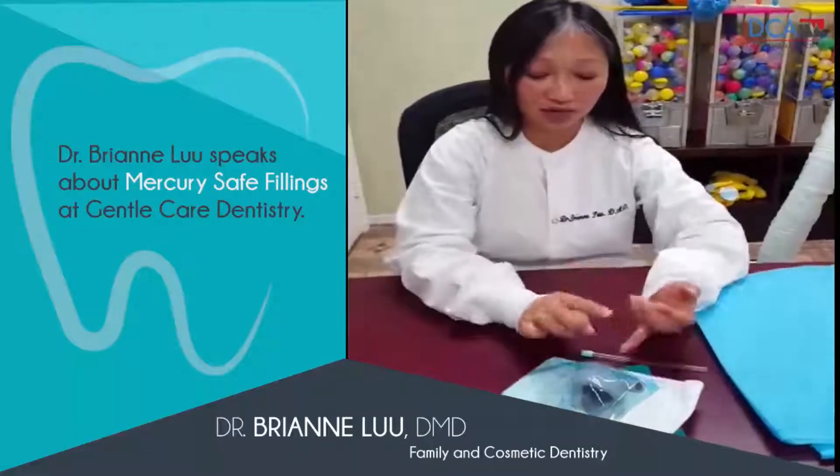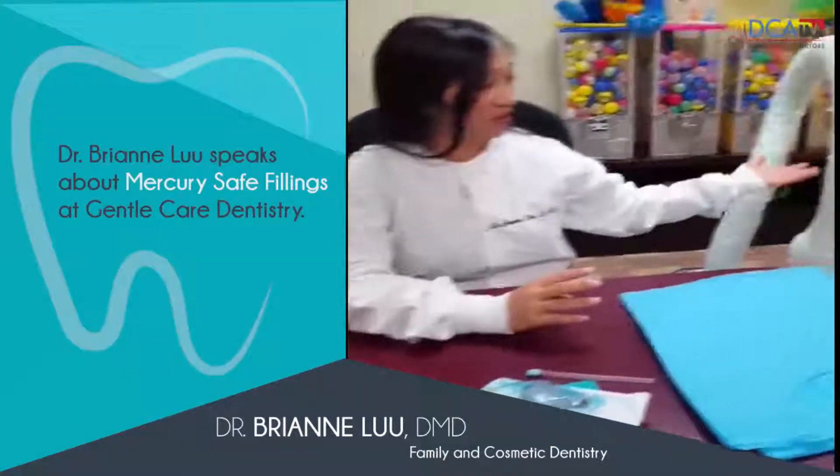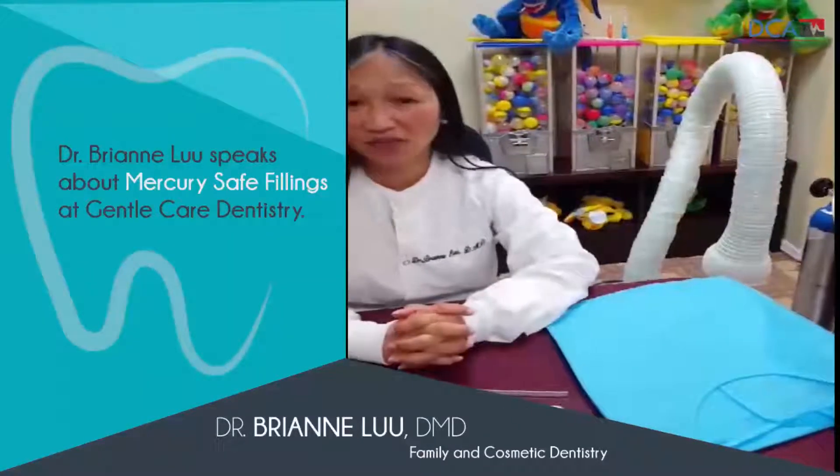In addition to all that, we use a high-speed and low-speed suction to take out the mercury remnants. We also use a high-speed evacuation system that we place six inches from your mouth that collects the mercury vapor.